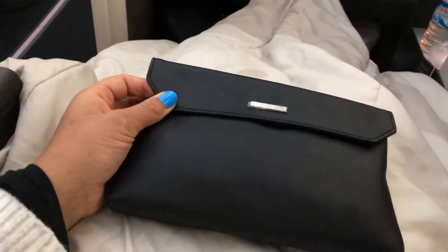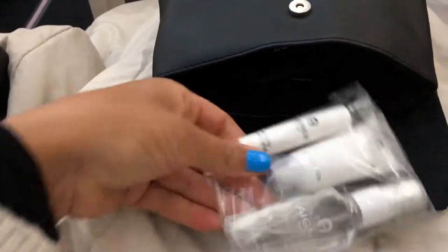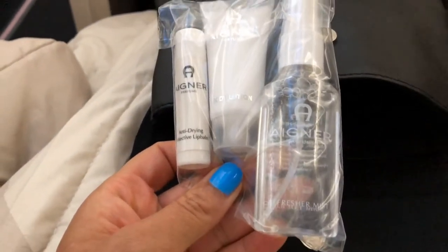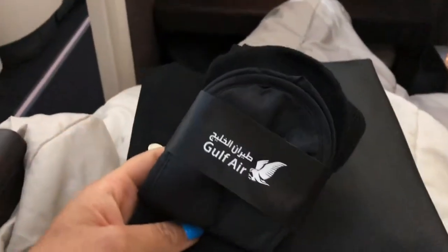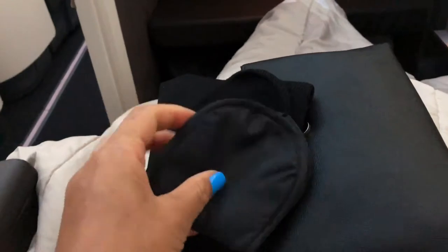Okay guys, we're just about to set off and I'm going to show you around my little compartment area and all the fun things. So I'm going to show you through my little flight kit — it's quite full of goodies. We've got a lip balm, body lotion, a fresh nerf mist that sprays onto your face, and the Gulf Air socks and sleep mask.